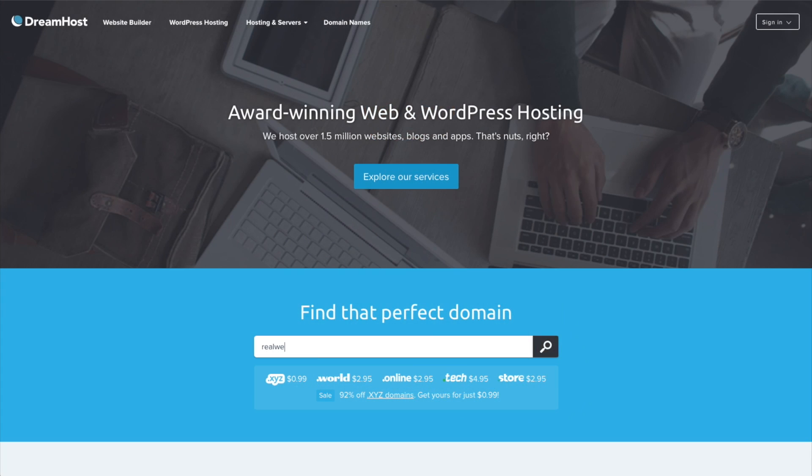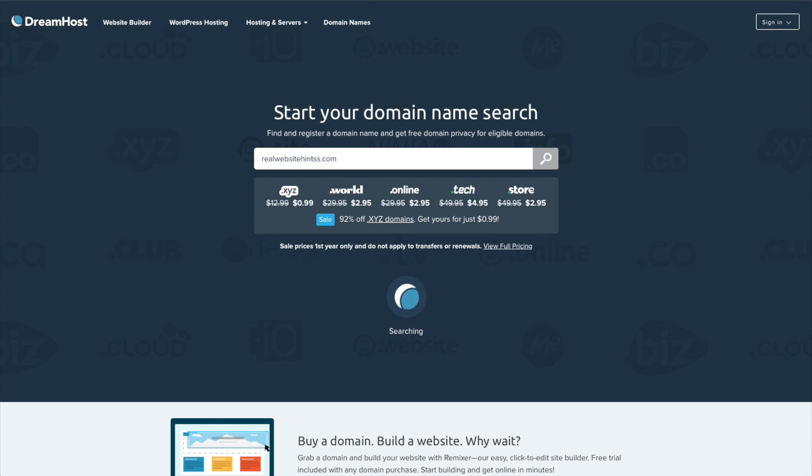You can have your domain name registered with one company and then have your domain registration point to a web hosting company or a server where your website is located. Most of my websites have their hosting and registration with the same company, but some have the domain registered at one company and the website hosted with another. Registering a domain is a pretty easy process — it's as simple as typing in an idea for a domain name, adding a top-level domain, and seeing if it's available.